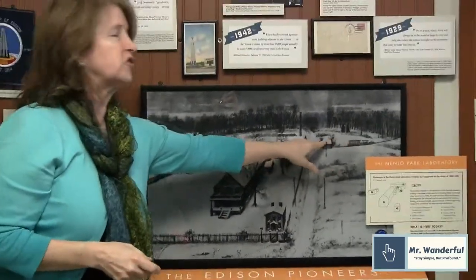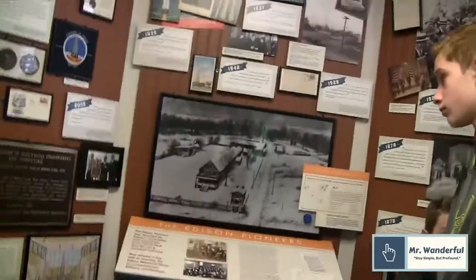The first experimental electric train was here — the battery house was right across the street. You can see it right there.